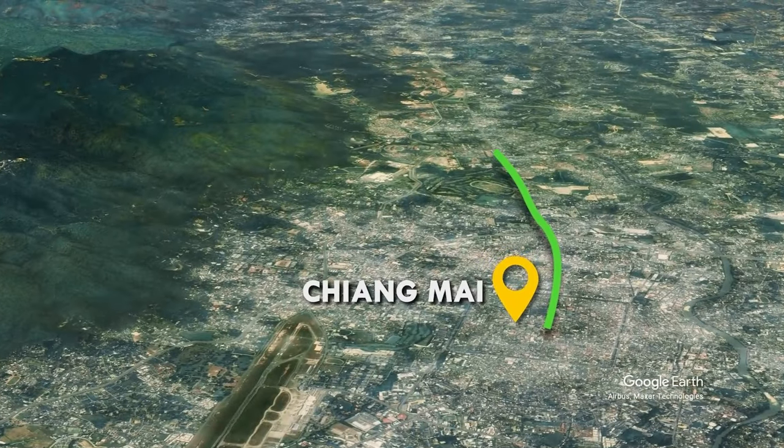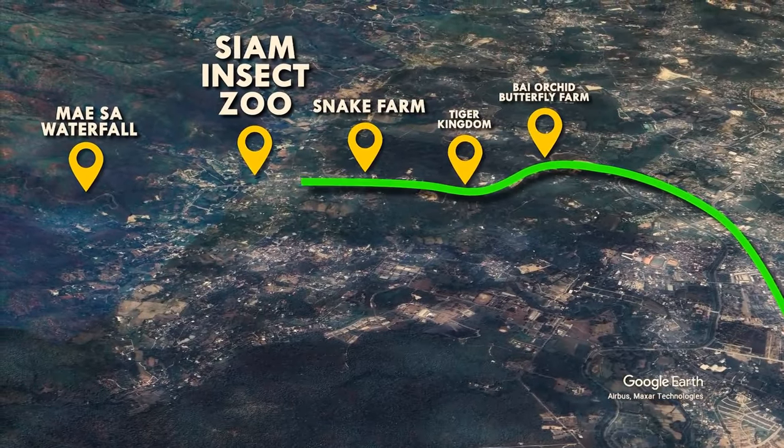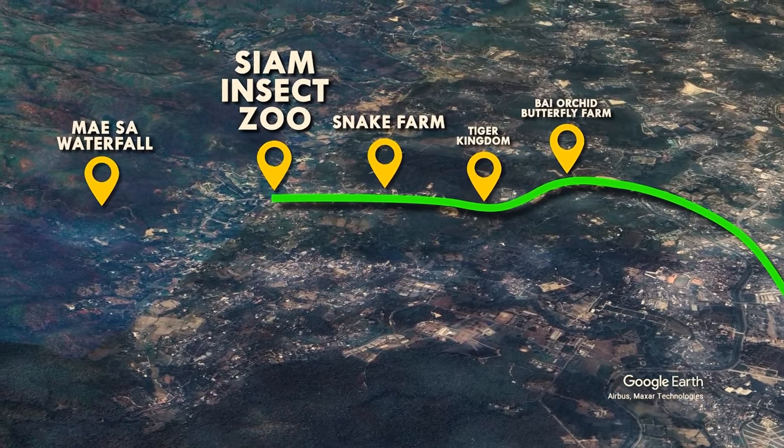The Siam Insect Zoo is located in Mai Rim, which is just north of Chiang Mai, about a 30-minute drive. It's located near many other attractions like the Snake Farm, the Maysaw Waterfall, and a lot more.